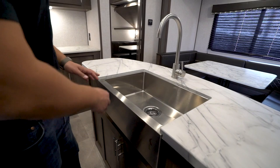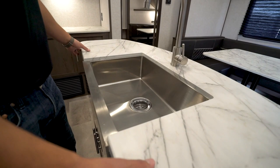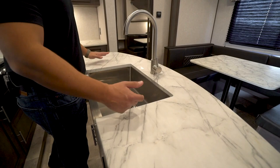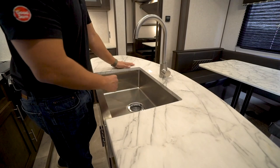This sink is undermounted thanks to the style of countertops we have. You'll see that this is like a thermal foil countertop, so it's an upgraded countertop — better than a T-mold and lighter weight than a true solid surface, but it still allows you to undermount the sink, which not only looks nicer but is just better for general cleaning. You can just wipe everything into the sink just like that. The high rise faucet there also makes it a little bit easier to wash and rinse dishes.